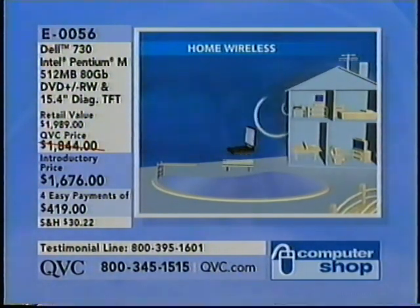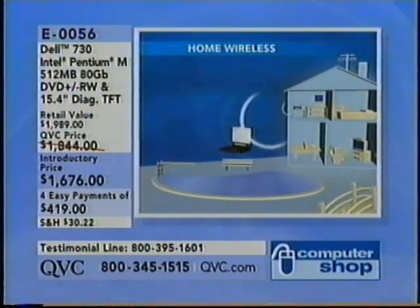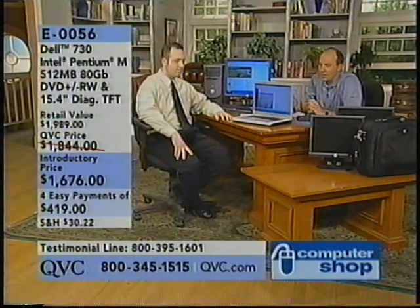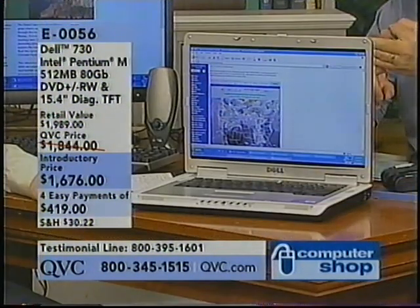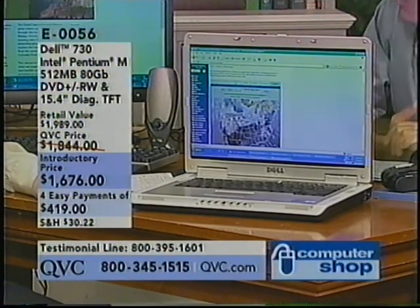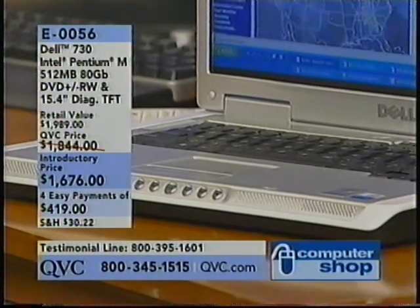You can be working in bed and communicating with the world. There are also Wi-Fi spots — hot spots — in hotels, airports, some coffee shops, libraries, more and more. So you can work almost anywhere wirelessly. You just walk in, and if you have that internal wireless card, you're ready to connect.